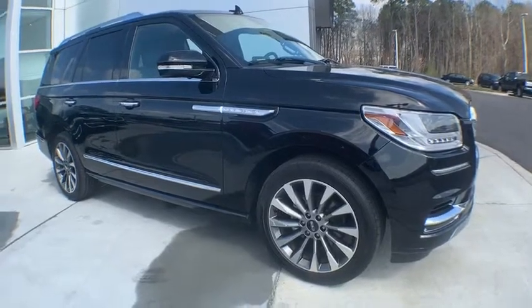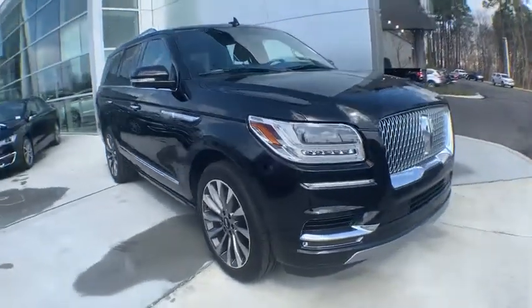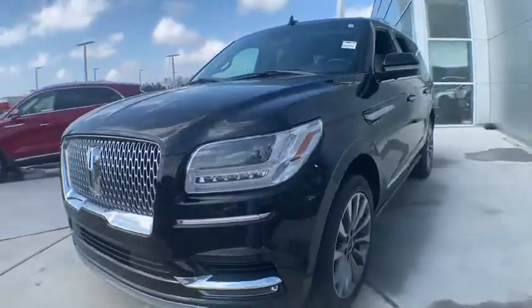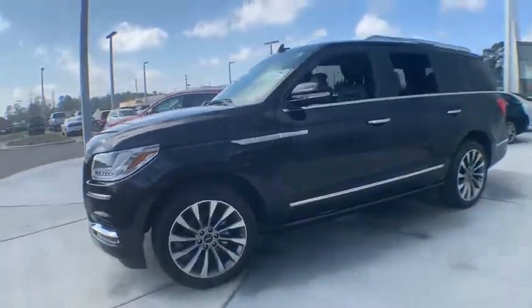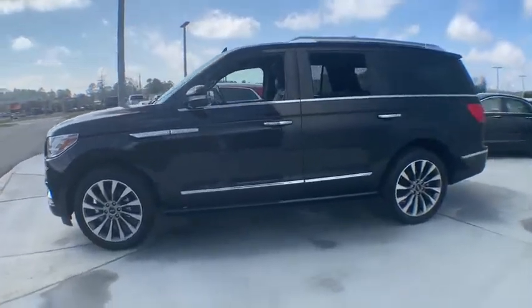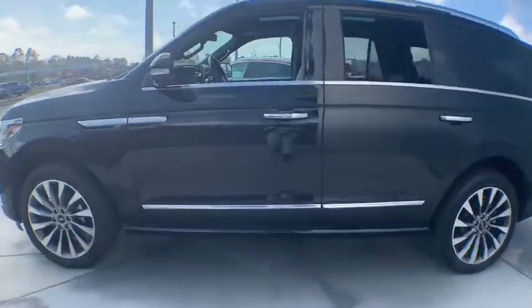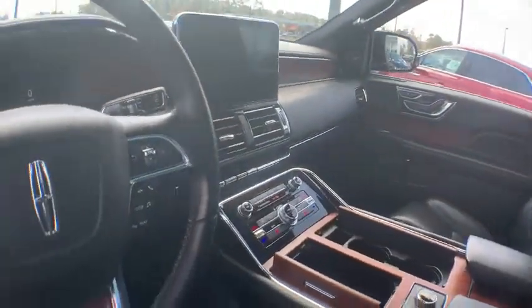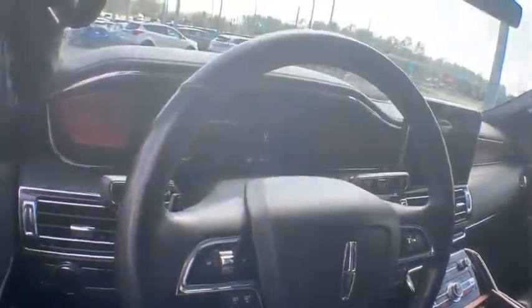2018 Lincoln Navigator. The Lincoln Navigator offers over 100 cubic feet of cargo space, three rows of seating for up to eight passengers, and best-in-class legroom, as well as an authoritative 5.4-liter three-valve V8 flex fuel engine. This luxury SUV is powerfully persuasive.